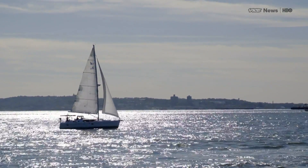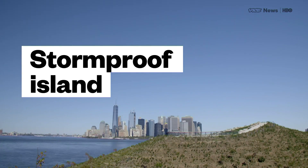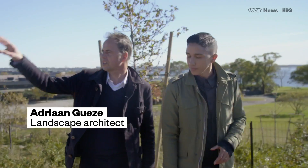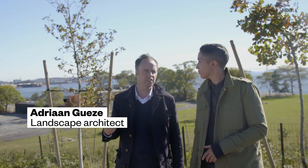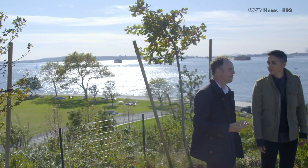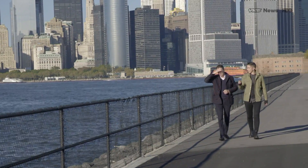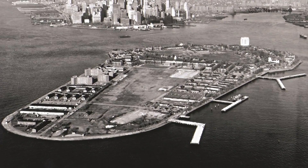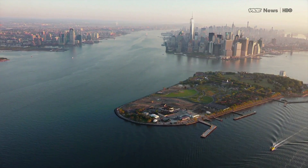Ariel Duem-Ross visited the architect to find out how he protected the island. This is Adrian Hoeze, a landscape architect from the Netherlands. In 2007, he began redesigning the southern half of Governor's Island, a former military base turned public park just south of Manhattan in New York Harbor.